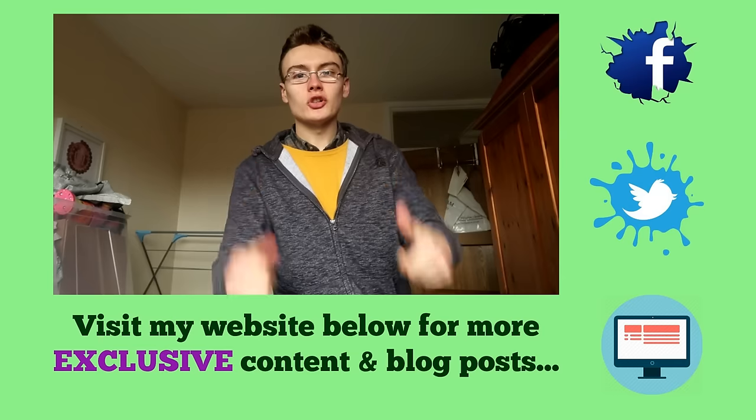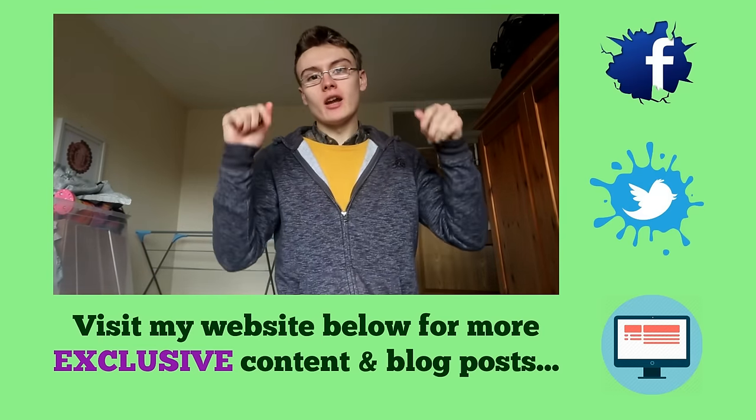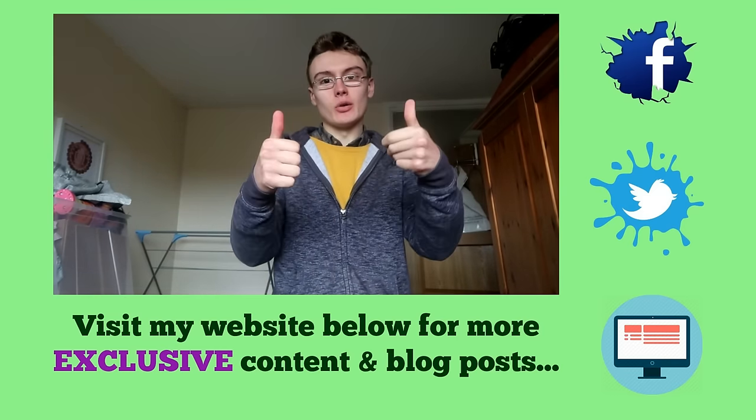Anyway, I'm going to leave it there guys — we're coming up to 10 minutes. Thank you for watching and I will see you in the next one. Hope you enjoyed that video. Don't forget to go down below for exclusive content, all free over on my website and blog, updated every week just for you guys. See you over there — bye guys!